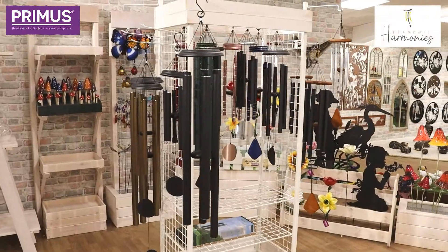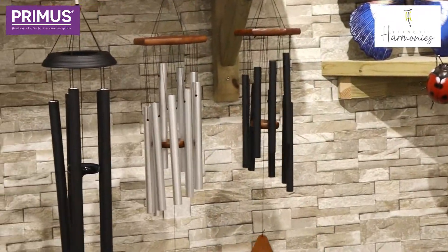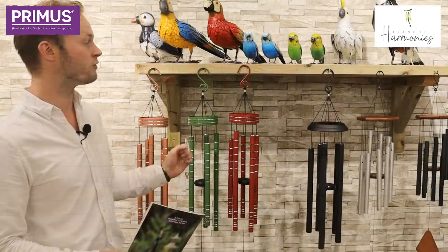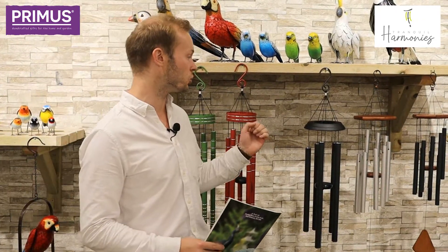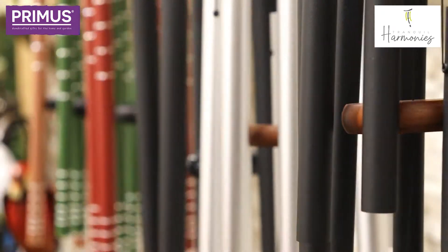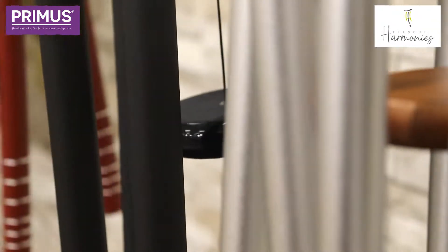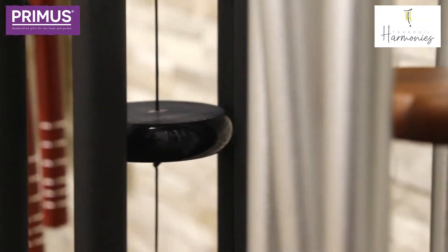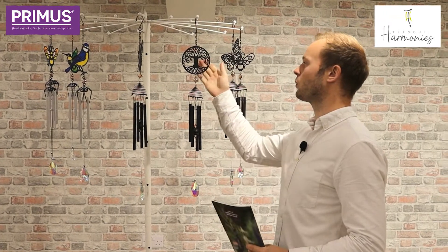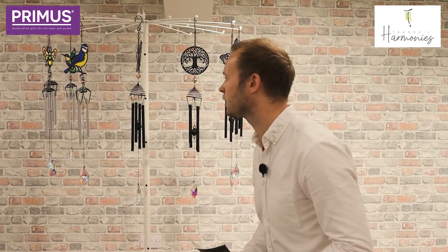I'm also really excited to introduce you to our range of high quality musically tuned wind chimes through the brand Tranquil Harmonies. As you can see behind me, we've got quite a few different designs. Within the range of Tranquil Harmonies, we've got the musically tuned Andante, Concerto, and Chorus ranges — they're all musically tuned. We also have silhouette metal silhouette items and stained glass sun catchers as well.